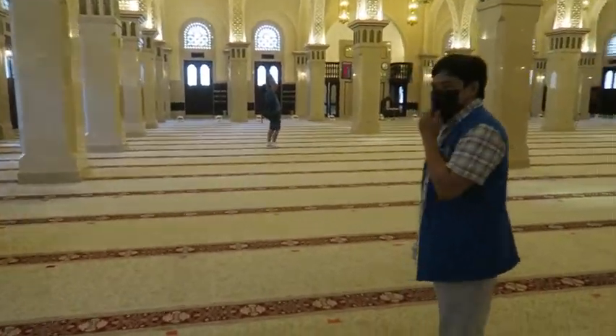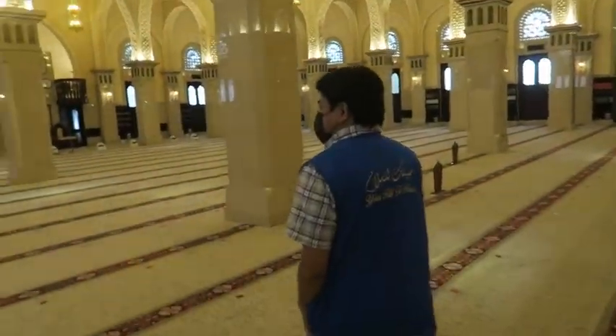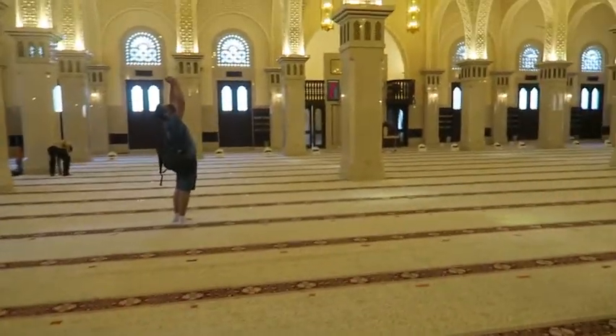Okay, we're ready. Thank you. It's so beautiful in here. So this is the Grand Mosque of Dubai.